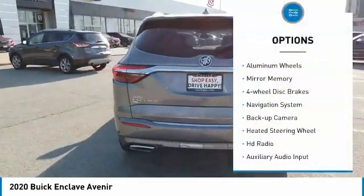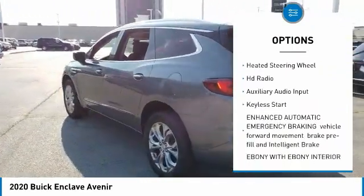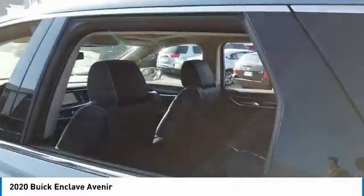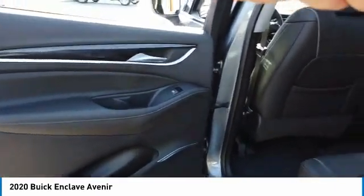All-wheel drive, aluminum wheels, mini spare tire, four-wheel disc brakes, navigation system, backup camera, heated steering wheel, HD radio, auxiliary audio input, keyless start.